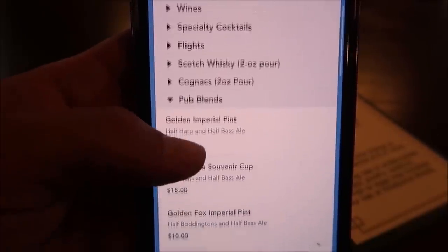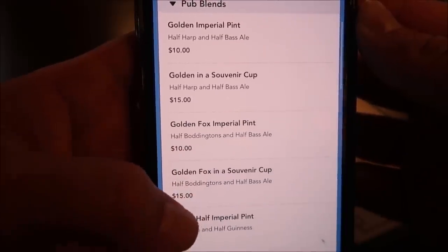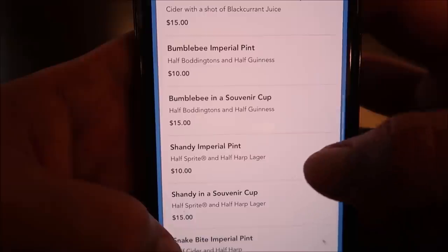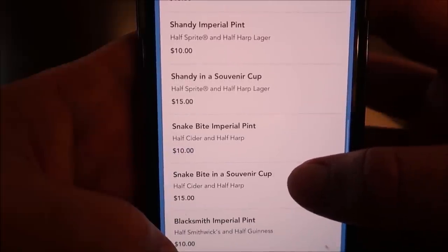Normally when I'm at the Rose and Crown I go with a Harp, but today I'm going to mix it up and do a pub blend — basically where they mix up different types of drinks. Underneath pub blends they have the Golden Imperial and the Golden Fox — my friend Tamper J likes that Golden Fox. They have half and halves, and even a shandy which is half Sprite and half Harp. I decided to go with a black and tan, and now that it's here, cheers!